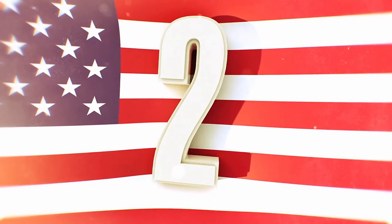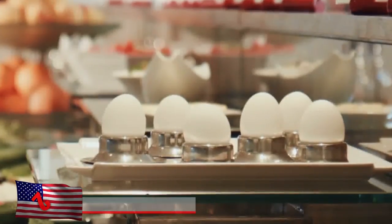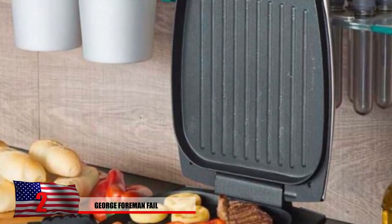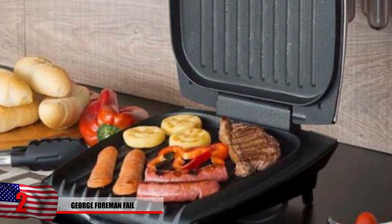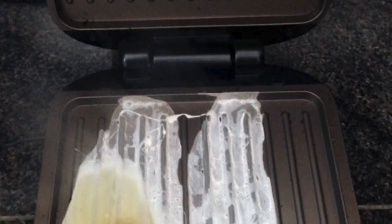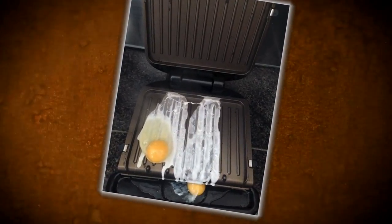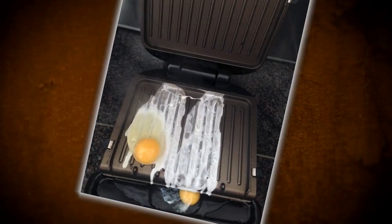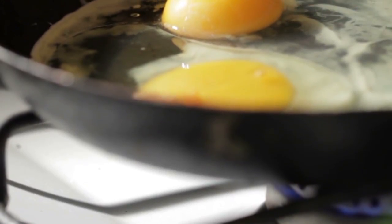Number 2: George Foreman Fail. Once again, eggs seem to pose some real problems. You might remember the popular George Foreman grills that were all the rage in the 90s and are still a pretty good way to cook certain things — just not eggs apparently. This person couldn't quite figure out that it's mostly meat you're supposed to cook on it. It seems like the egg just kind of drifted to the bottom, making a weird smear in the process. You're better off just using a normal frying pan, if you can figure out how to handle it.